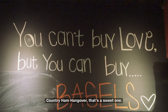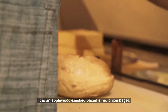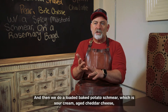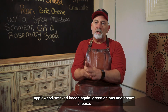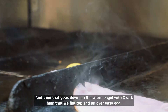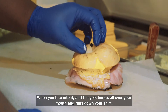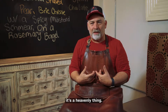The Country Ham Hangover — that's a sweet one. It is an applewood smoked bacon and red onion bagel, and then we do a loaded baked potato schmear which is sour cream, aged cheddar cheese, applewood smoked bacon, green onions, and cream cheese. That goes down on the warm bagel with Ozark ham that we flat top and an over-easy egg. When you bite into it and the yolk bursts all over your mouth and runs down your shirt, it's a heavenly thing.